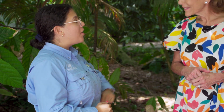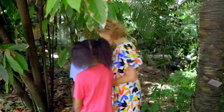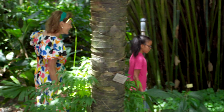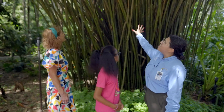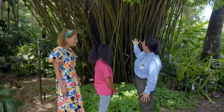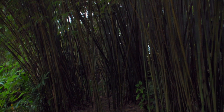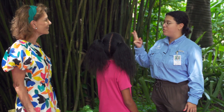I want to show you this other tree over here which is very useful in a different way. Follow me. So right behind us over here is a plant called bamboo. It grows super, super fast. It's a really strong building material and some people also eat something called bamboo shoots. So this tree serves two purposes.